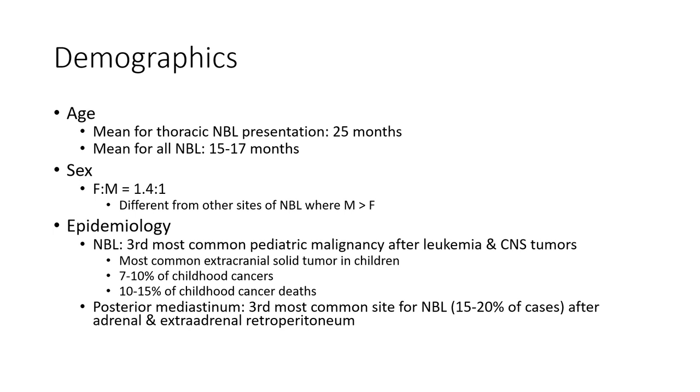Demographics: the mean age of presentation for thoracic neuroblastoma is 25 months, compared to 15 to 17 months for all neuroblastoma. Thoracic neuroblastoma is predominantly found in females, which is different from other sites of neuroblastoma where males predominate.